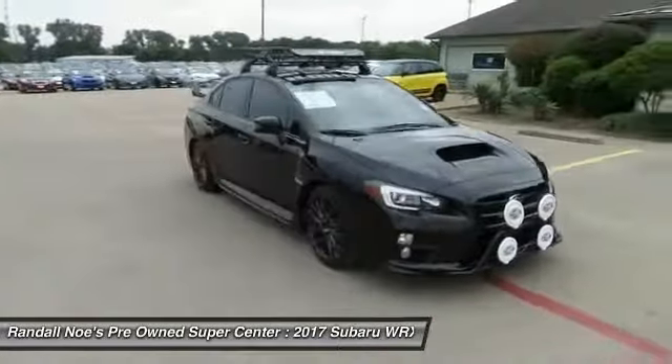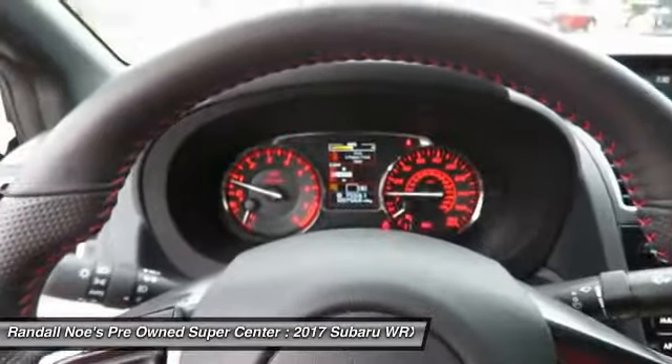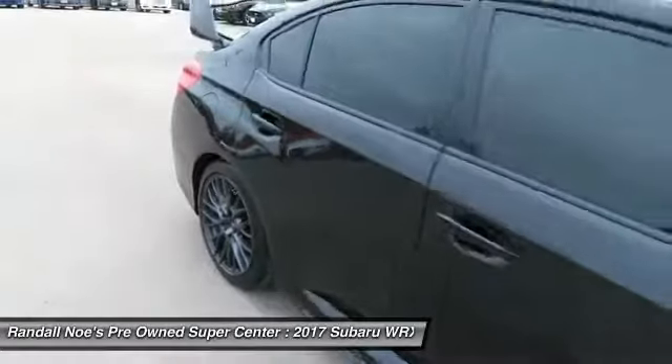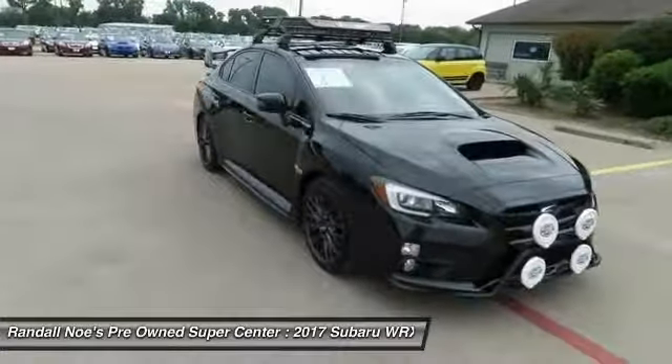2017 WRX. The Subaru WRX is built with performance in mind. Not only does it provide corner-hugging ability and power galore, but it also provides fantastic fuel efficiency. Plus, you get the dependability that we've come to expect from a Subaru.